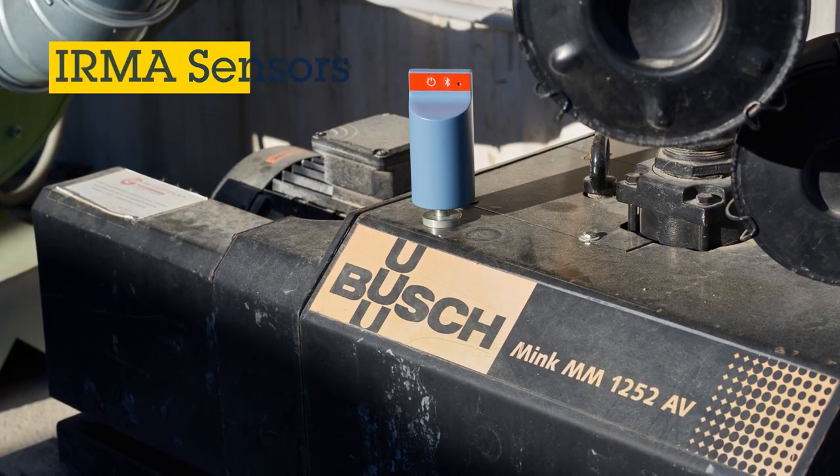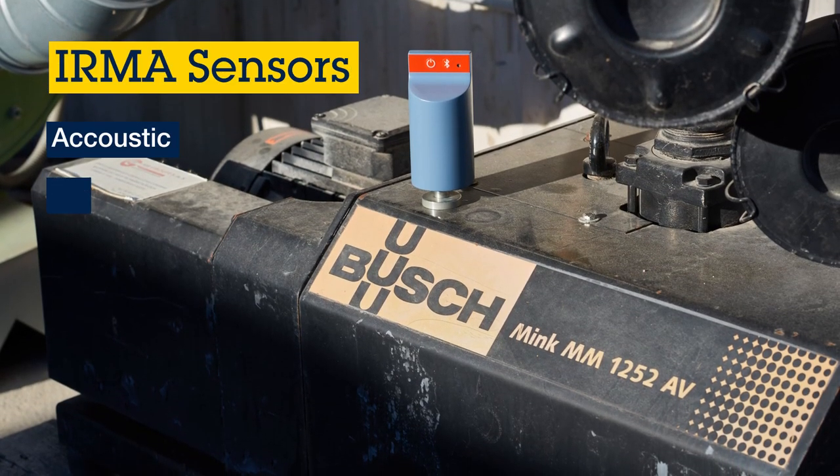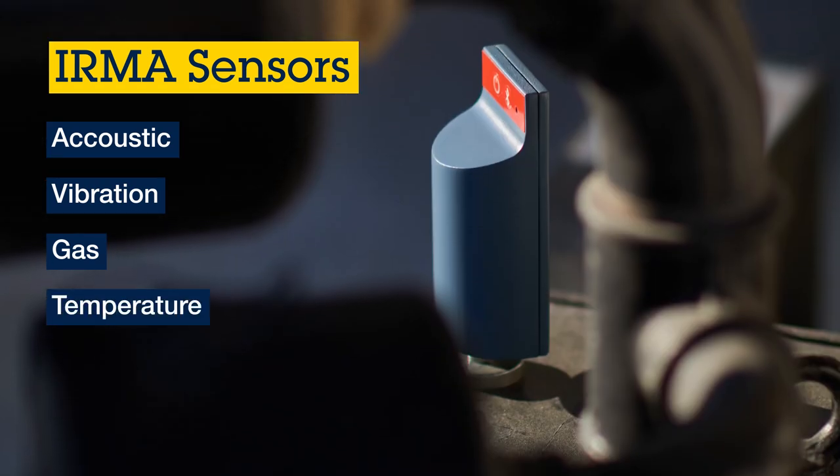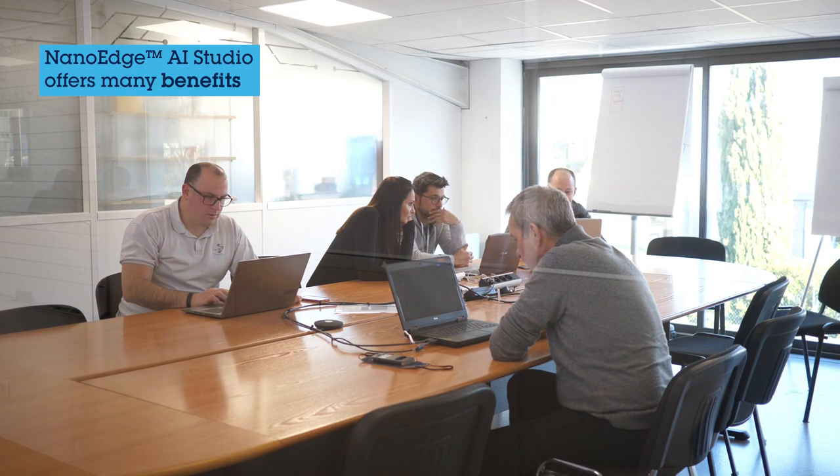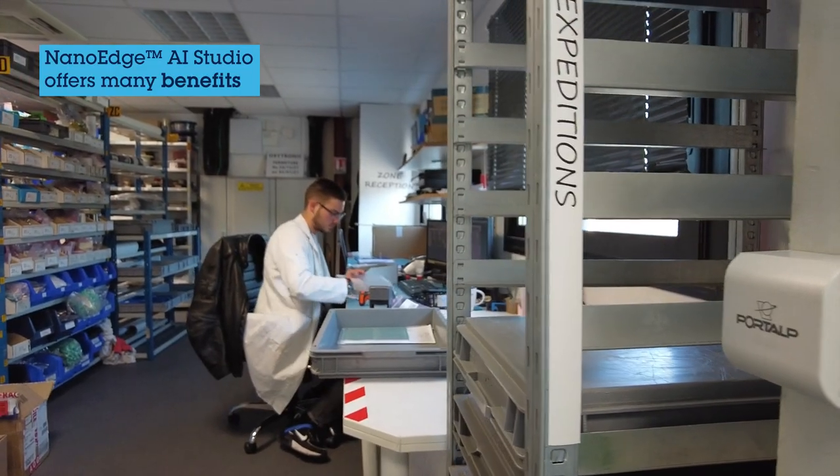IRMA includes six sensors: acoustic, vibration, gas, temperature, humidity, and pressure. In the Oxytronic team we don't have AI experts.